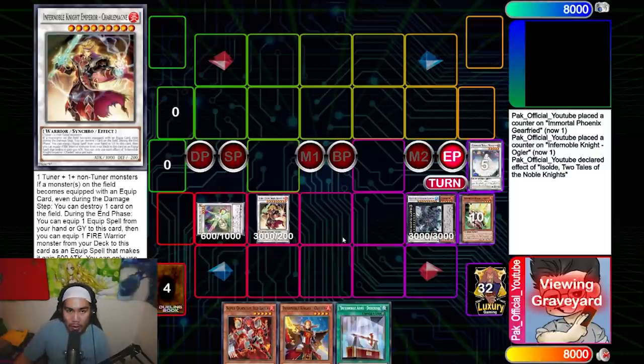Thank you so much for tuning in and checking out this combo video. If you want to see the deck profile and more combos, check out my channel. I'll see you guys in the next one — stay safe, peace! Big shout out to Pack for coming on to the channel — Infernoble Knights are the new hot deck of 2020.